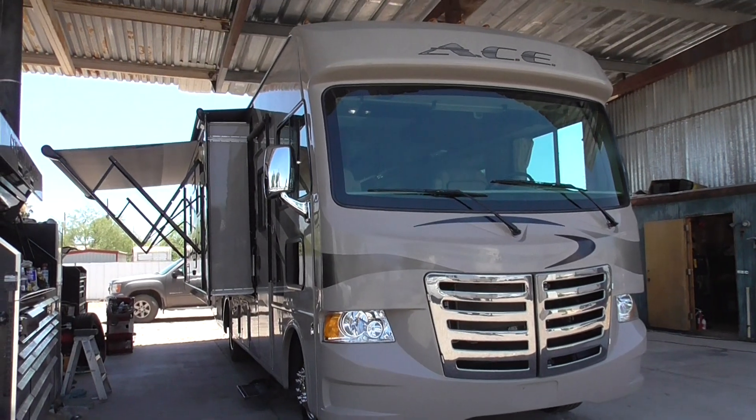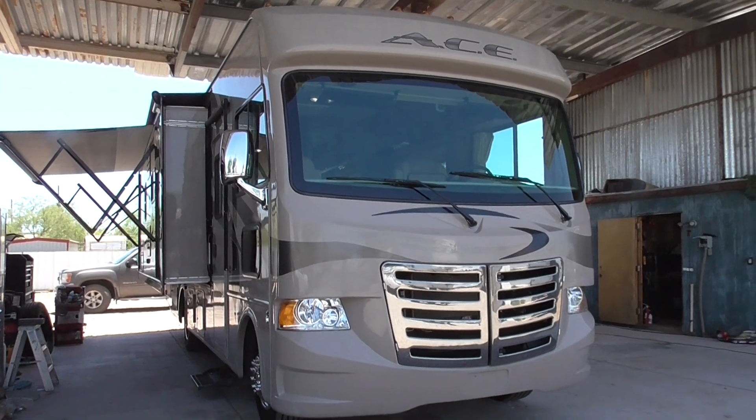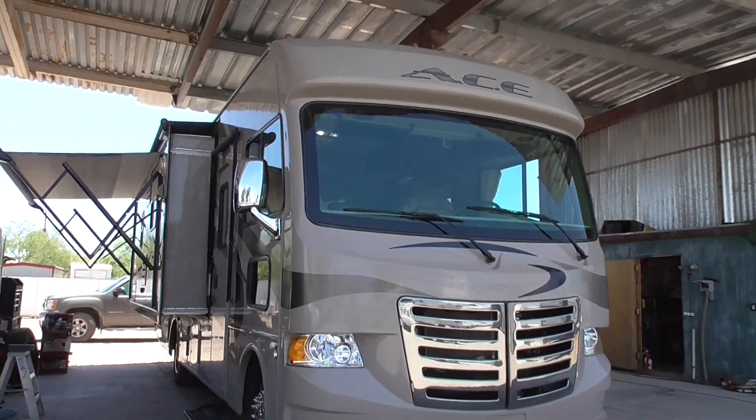Howdy folks, thanks for tuning in. This is a video of a 2014 Ace Class A Motorhome by Thor Motor Coach. This is a 27.1 model.